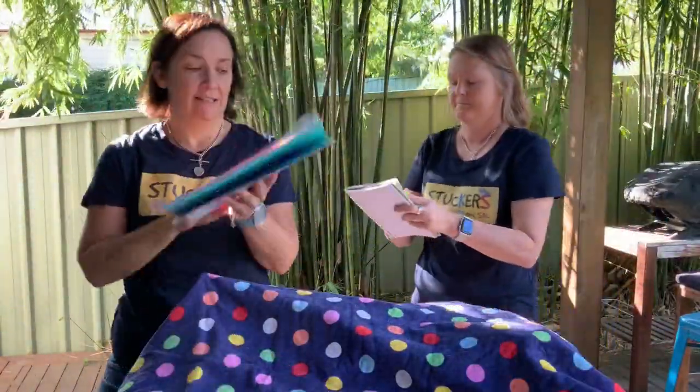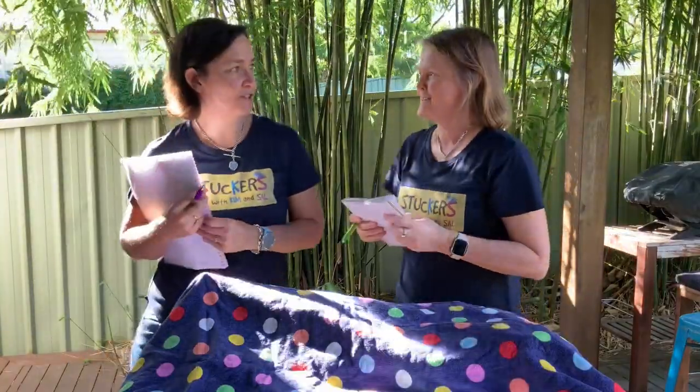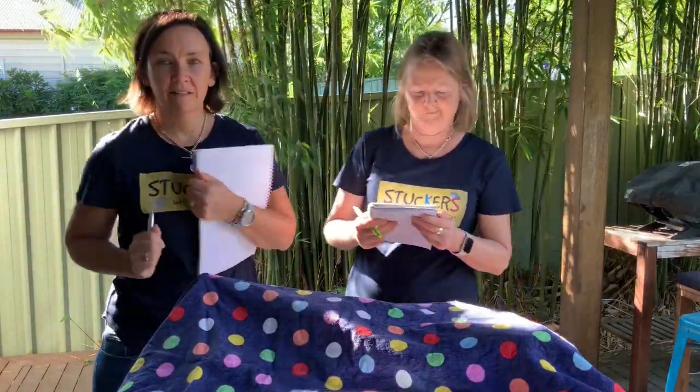Okay, now we have to give ourselves — what will we give ourselves? A minute. One minute to write down the ten things that are under the towel. Ready, set, go.